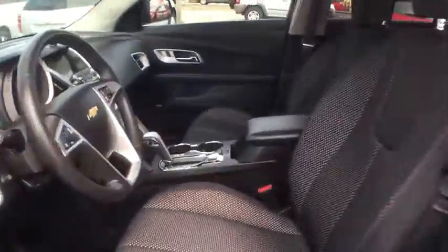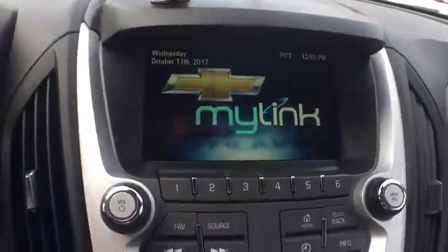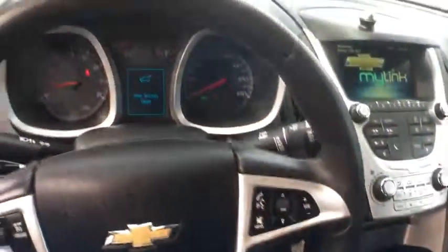Bluetooth, leather-wrapped steering wheel, power steering, adjustable steering wheel, cruise control, aluminum wheels, four-wheel disc brakes, floor mats, AM-FM stereo radio.